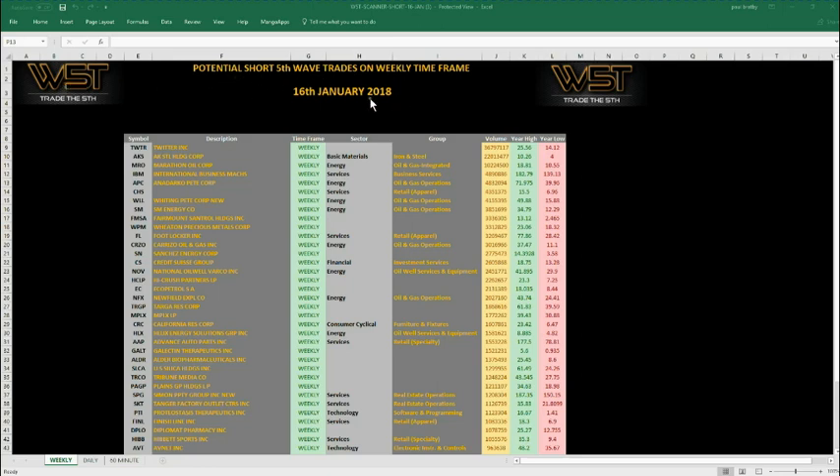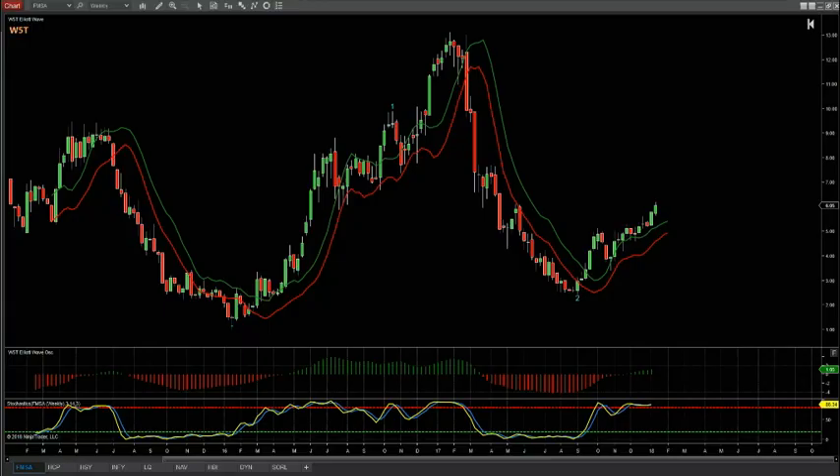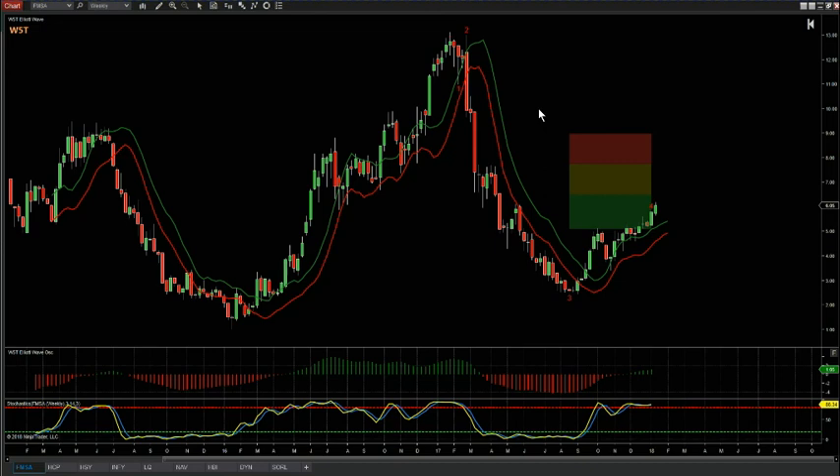The first example: I've got the short trades here on the weekly timeframe. I'm going to look at FMSA — Fairmont Central Holdings — weekly. When we first open the chart we can see the wave count needs to be isolated, and we are looking for a short here. We need to go to the highs, press F5 — this is for NinjaTrader, slightly different for each platform — and we isolate the bar count to start at this high. The wave four has started to pull back and it's in the pullback zones but still going higher. Remember, these scans give you the early stages of a potential fifth wave move.